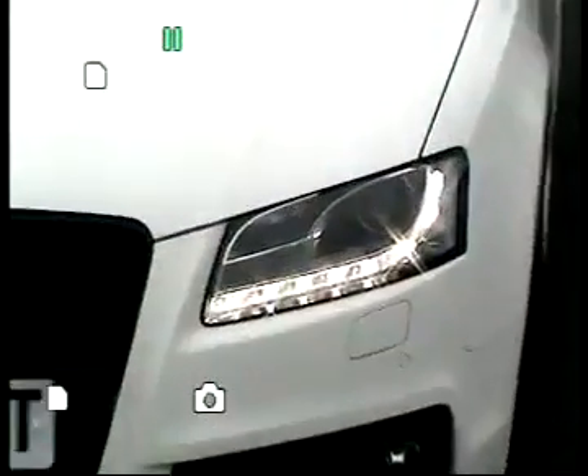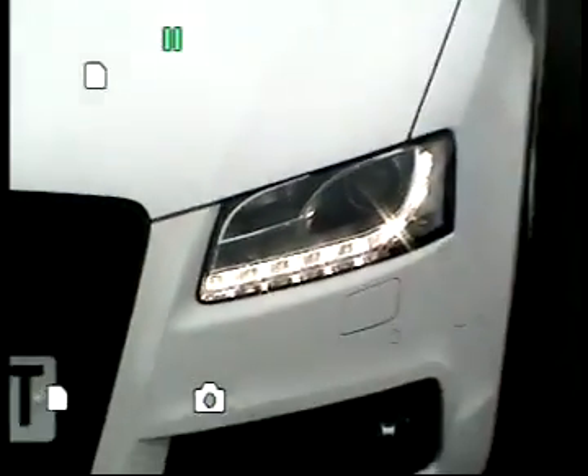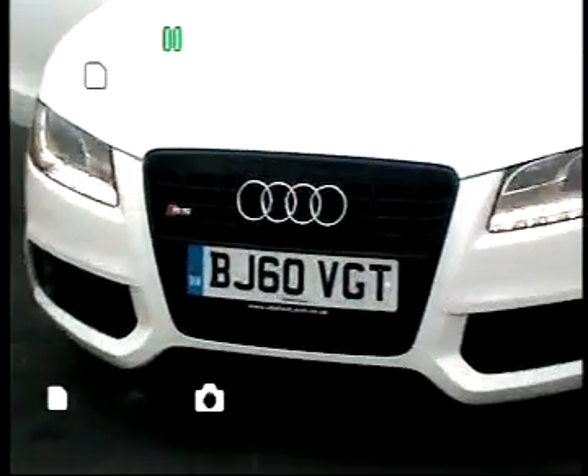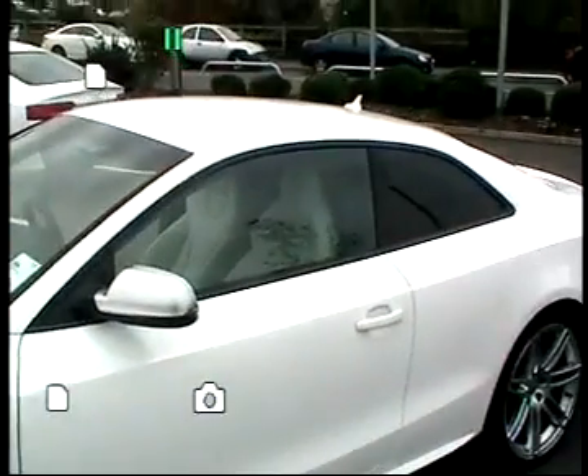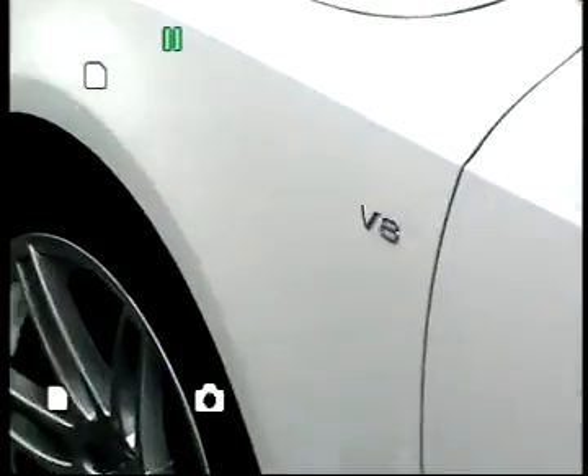As you can see it's got the LED daytime running light, one of the features of the Audi range. It also has the black styling pack which gives you the black grille surround and black window surrounds as well. This particular vehicle has got the 20 inch 5-arm double spokes, the aluminium mirror housing and the V8 badges on the side of the wing.